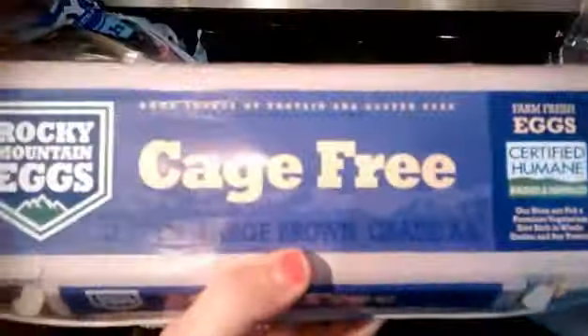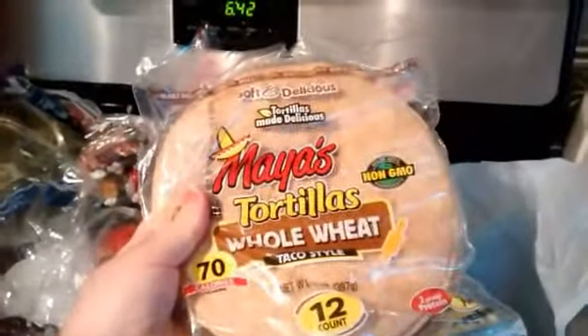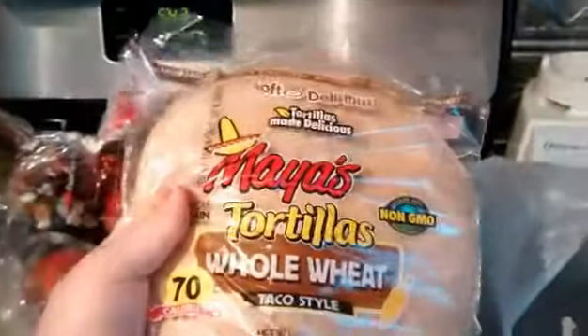I bought myself some delicious cage-free brown eggs — just a dozen. I'm not really eating a full serving of fruit every day, but my son loves apples so I only got three because I don't want anything to go to waste. And then these are 70-calorie whole wheat tortillas. I got these with the fajitas in mind, plus they make a good wrap with veggies and meat.